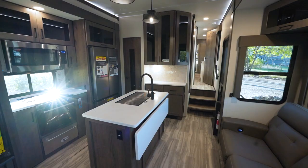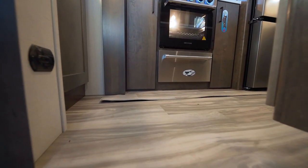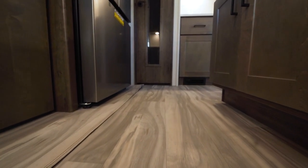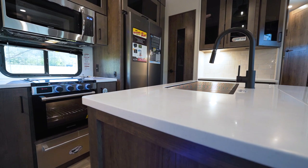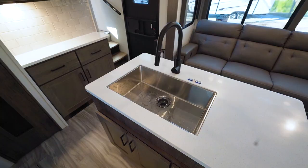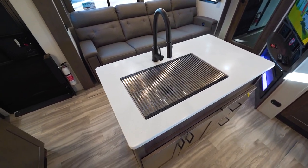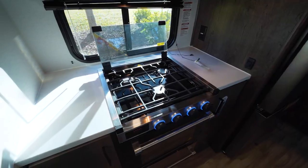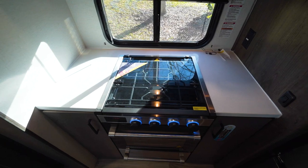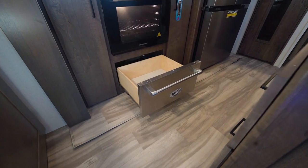One thing I love that Alliance does is there's no way you're going to stub your toe on the slide in the kitchen — it's a flush floor, so you walk right up to the stove without a problem. You have plenty of prep space in the form of solid surface countertops with sink covers that drain down into a single basin stainless steel sink. We have a three-burner stovetop with a glass cover to give more prep space, and a big oven down beneath with a pretty sizable drawer as well.